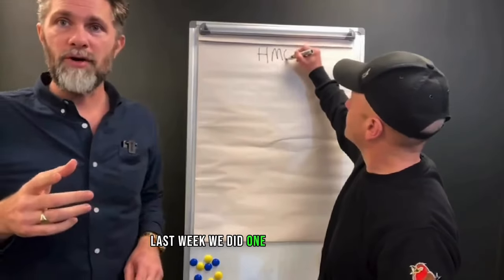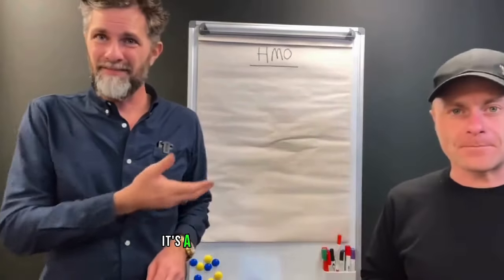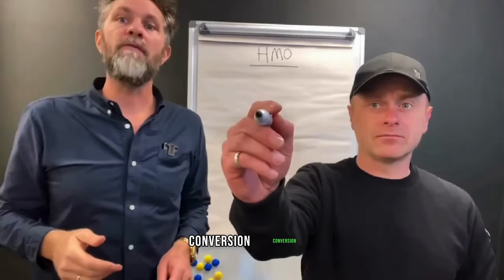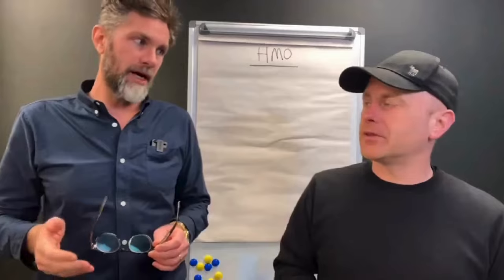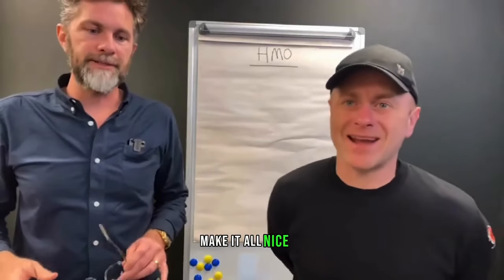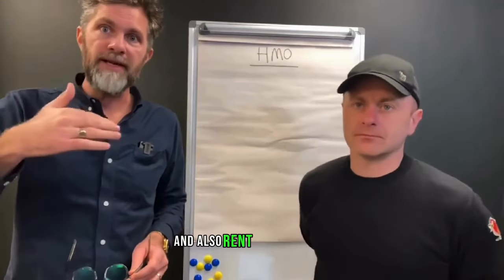Last week we did one on a single let. It was very well received and we had lots of positive comments. It's a really simple video — we're just going to go through what we pay for a house in multiple occupation, the purchase price of the property, conversion. We're not buying ready-made. Then we're going to convert it, put in the bedrooms, bathrooms, big kitchen, make it all nice. Then we're going to refinance it in this example and also rent it out.